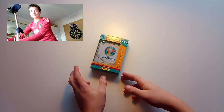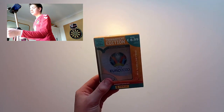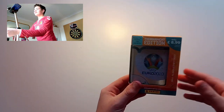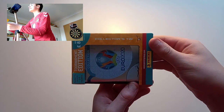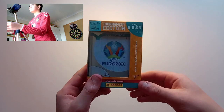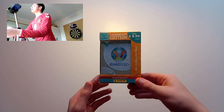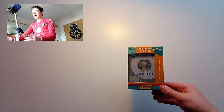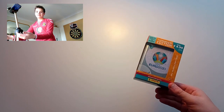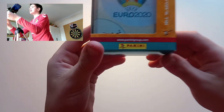Welcome back to another YouTube video. Today we are opening the Panini Euro 2020 Tournament Edition collector tin. This retails at £8.99 with 10 packets per tin, so it is really good value — you're saving 1p altogether and you get the tin on top.